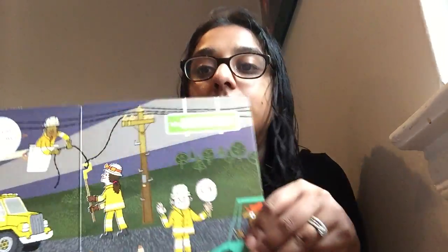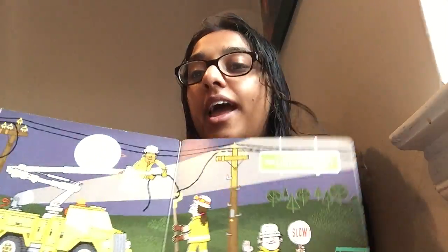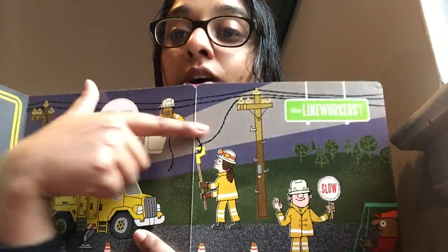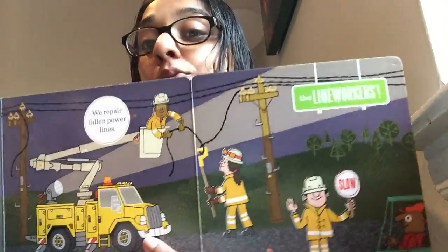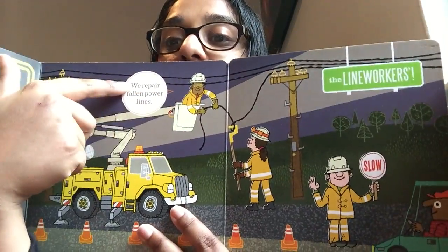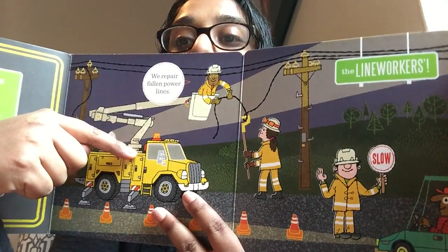It is the line workers. So they fix and repair fallen power lines. Do you remember when I read the story a couple days ago, I told you that when these lines are broken we don't have power and we're not able to do much. The lights might go off, we might not have electricity. So it's important that they fix this, and because the line is so high up, they have to stand in the bucket.